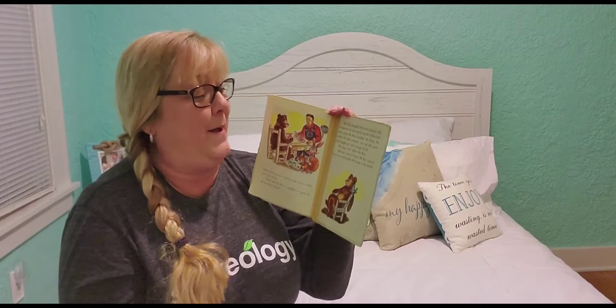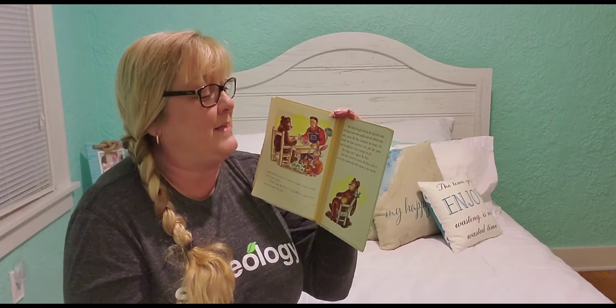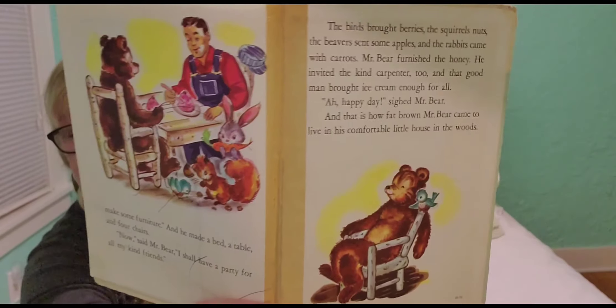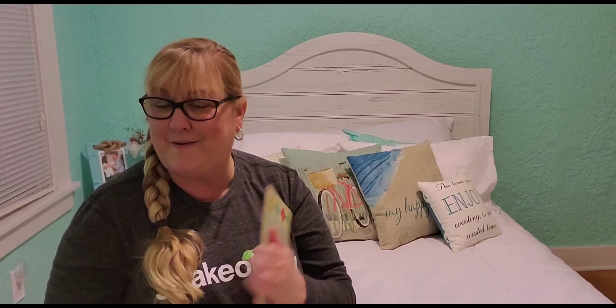"Ah, happy day," sighed Mr. Bear. And that is how fat brown Mr. Bear came to live in his comfortable little house in the woods. And that is the end of our story.